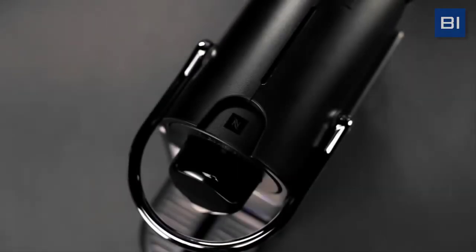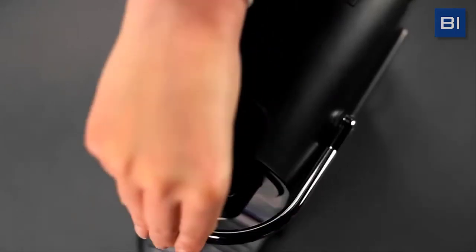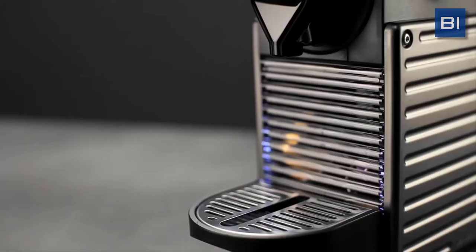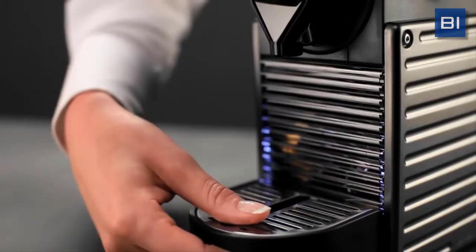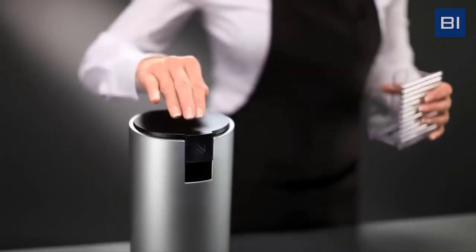An espresso machine brews coffee by forcing pressurized water near the boiling point through a puck of ground coffee and a filter in order to produce a thick, concentrated coffee called espresso. There are two types of espresso machines: manual and automatic.